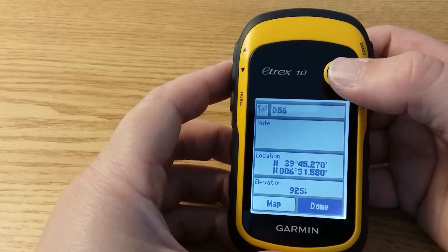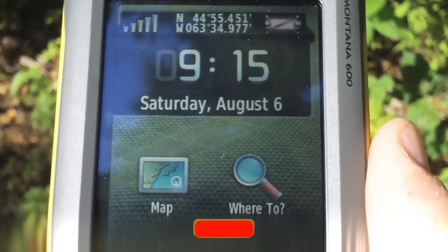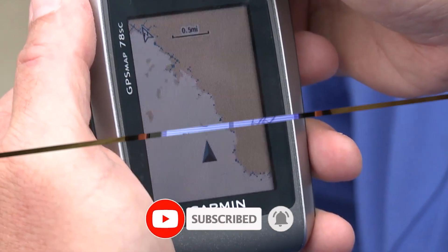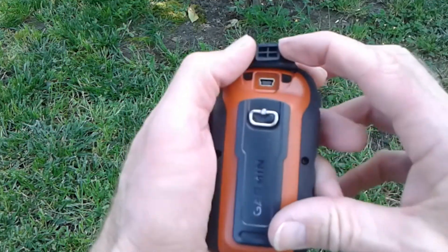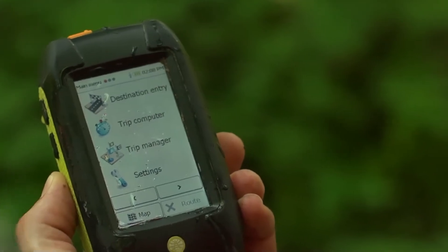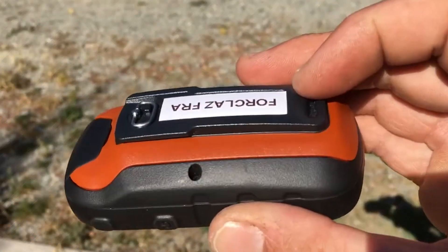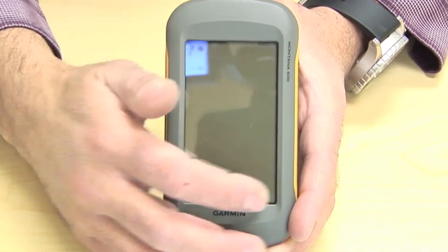And there you have it, fellow paddlers. Our deep dive into the best GPS for kayaks has come to an end. If you've enjoyed this exploration of top-notch navigation tools for your water adventures, don't forget to hit that like button and share your thoughts in the comments. And of course, if you haven't already, subscribe to the Fishing Expert channel for more insightful reviews and exciting content. Now let's wrap up our kayak journey and conclude with a quick recap.